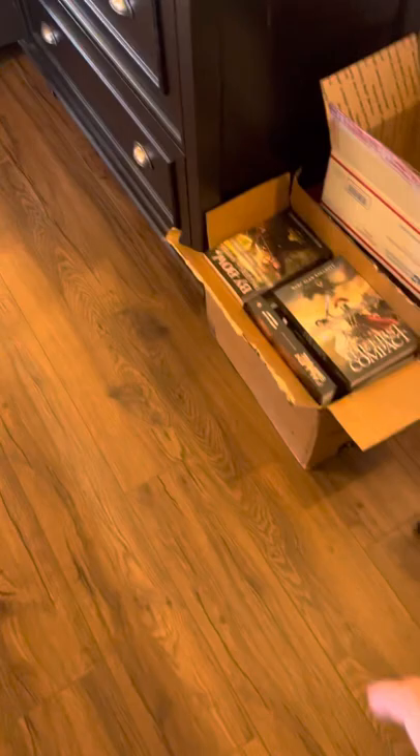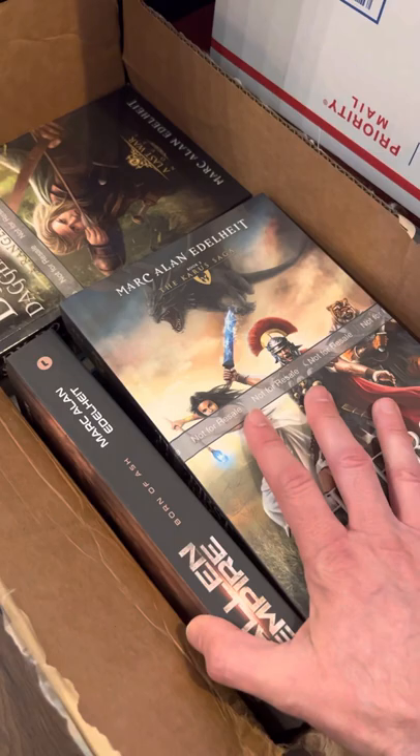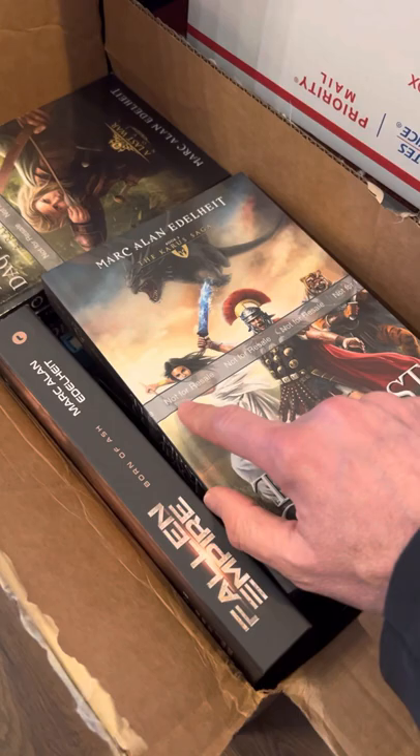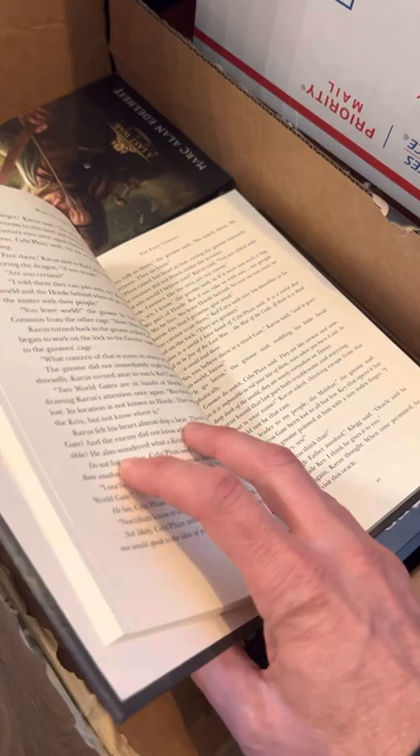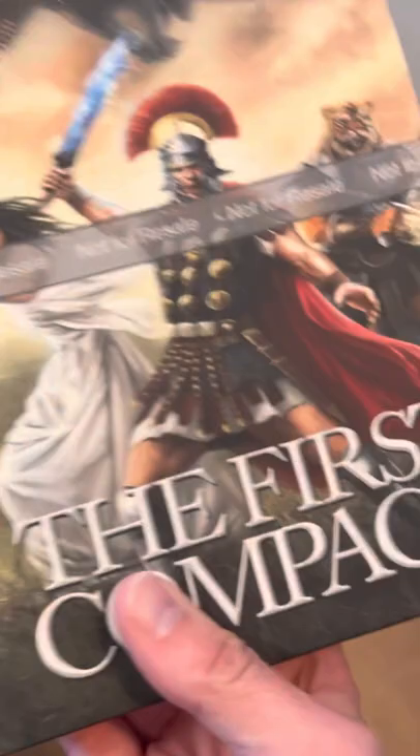I've got some proofs here for the Patreons. As the proofs come in, we save them, and they're going to go off to the people in the qualifying tiers when the time comes. These are books — you can see it says 'not for resale.' Basically, they're for me to look and make sure everything looks perfect and there's not an error or anything like that. Then I go ahead and approve it and the book goes off for publishing. This is a hardback, and I absolutely love the hardbacks — they're very solid.